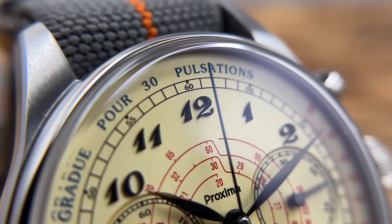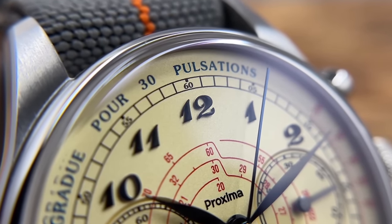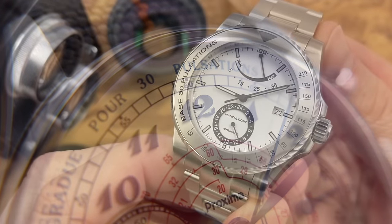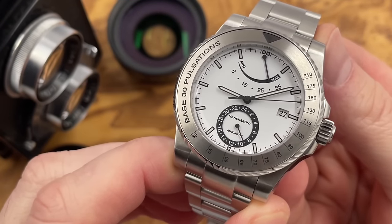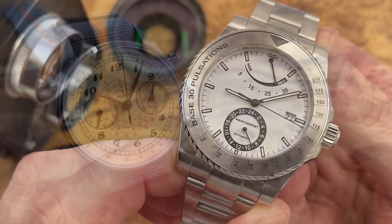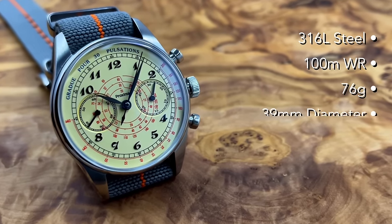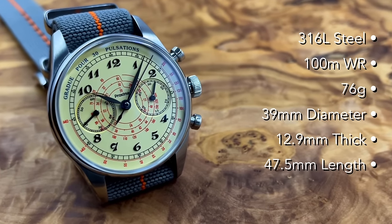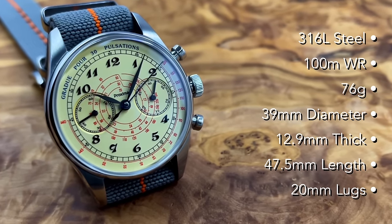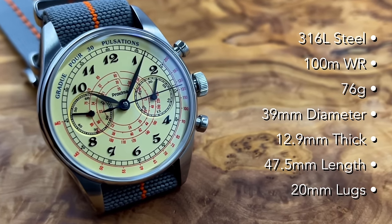Some people are going to be interested in this Proxima watch because it's paying homage to that very old Omega, and other people are going to be interested in the Manchurant Pacer because it's a more modern, more original design — it's just a little bit different. Now when Proxima reached out to me to let me know they've got a new release, I was not expecting this. Yeah, this is very different to the style of watches they usually create.